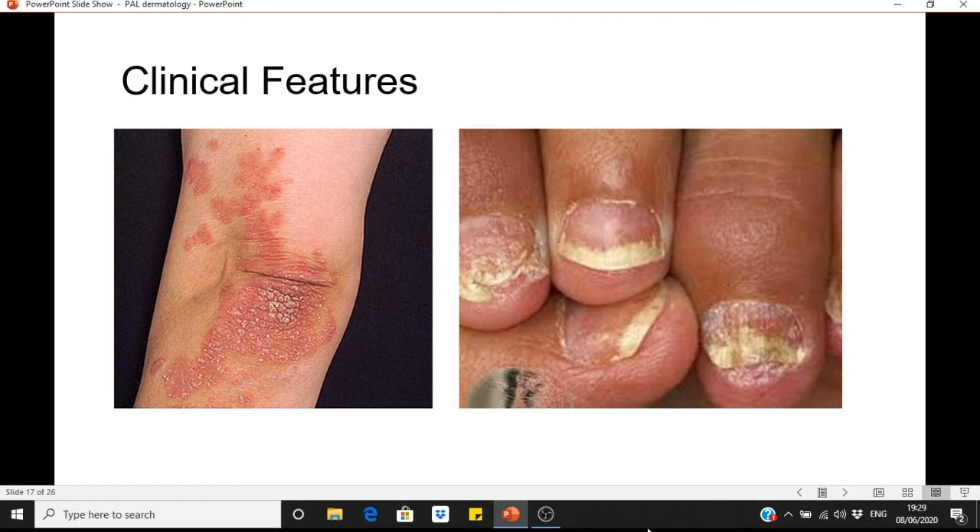Nail involvement is very common — approximately 50% of patients with psoriasis will have some form of nail involvement, including pitting of the nail. It's important to ask if you suspect psoriasis whether the patient has noticed any changes to their nails or any joint pain, because psoriatic arthritis is an important associated condition to be aware of.